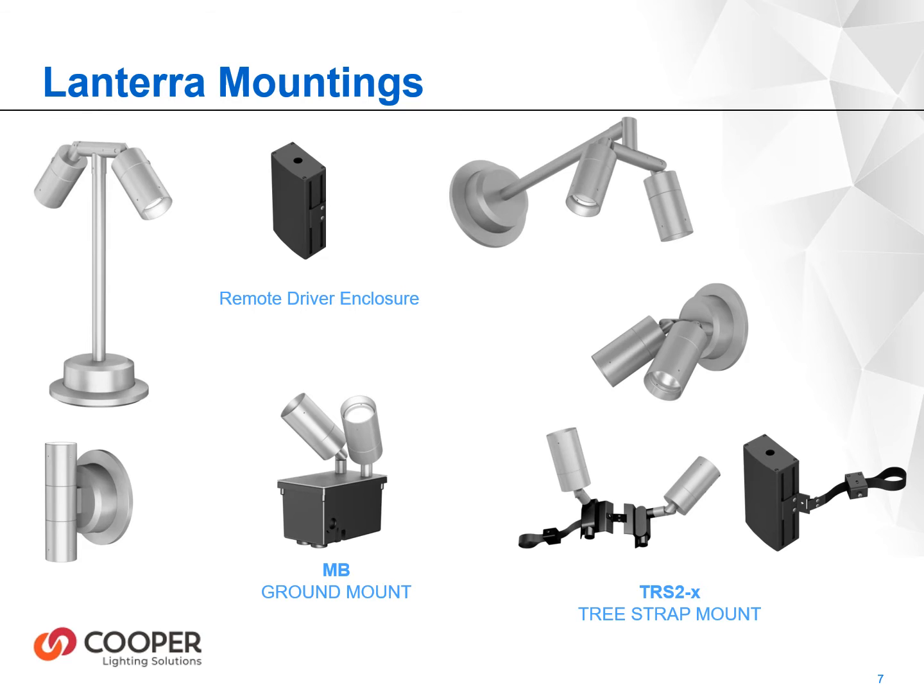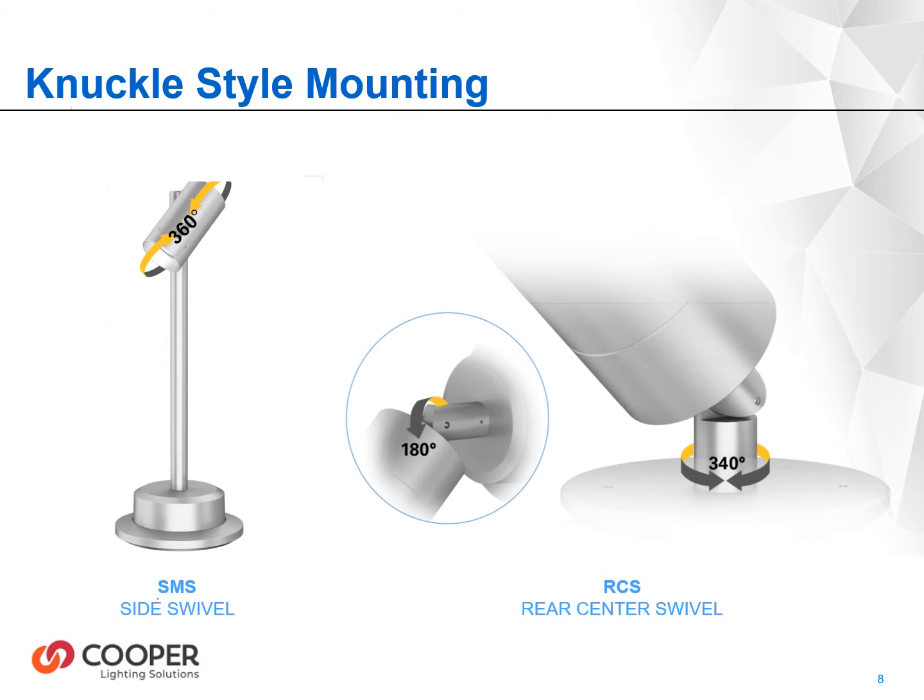Driver enclosures are available for in-grade, surface wall, or remote applications, and multiple drivers can be installed in a common remote enclosure. Side swivel mounts can rotate up to 360 degrees, and the center rear swivel mount has both a 180 degree tilt and a 340 degree rotation for optimum aiming.